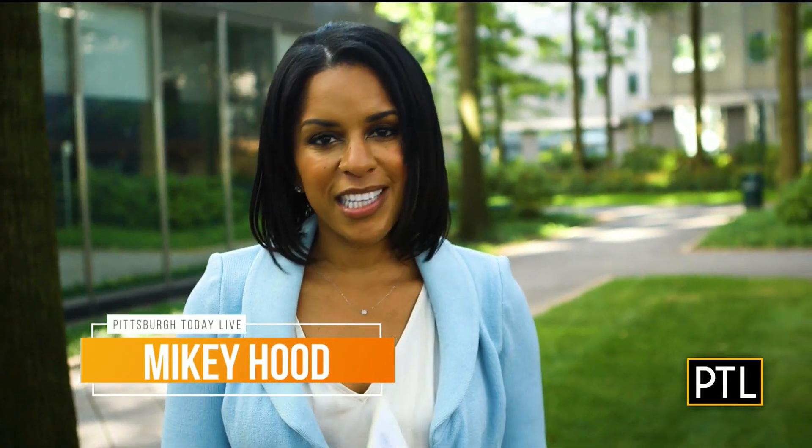Hey everyone, Mikey Hood here. If you've been scrolling through your Instagram or TikTok feeds, you've probably seen the latest craze in real estate. It's weird, wacky, unconventional, but really cool properties that you can actually buy, live in, or work in. So it got me thinking — do we have any of these properties here in Pittsburgh?